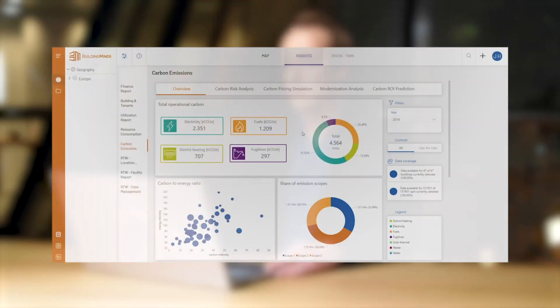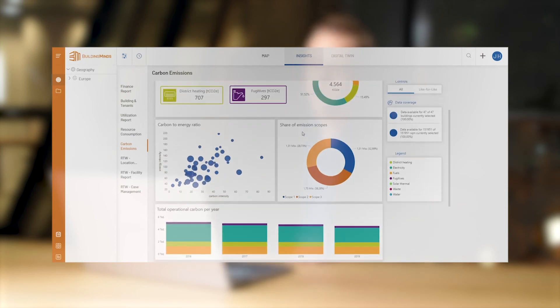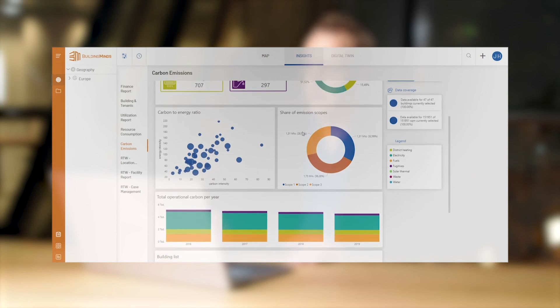The second dashboard focuses on carbon emissions related to carbon risk indicators. It also allows you to simulate carbon pricing scenarios. You get an overview of your carbon-to-energy ratio, so you can directly interact with this diagram and identify those buildings that will require certain actions like energetic retrofits and modernizations.